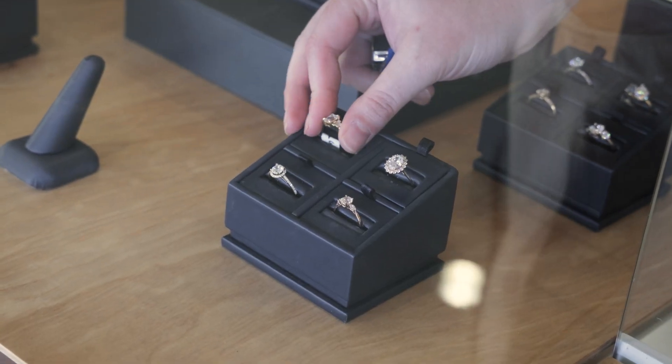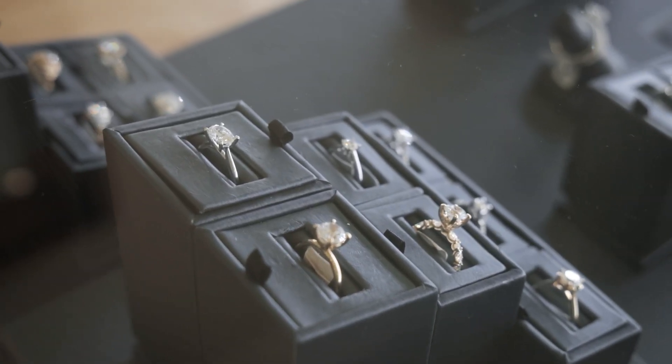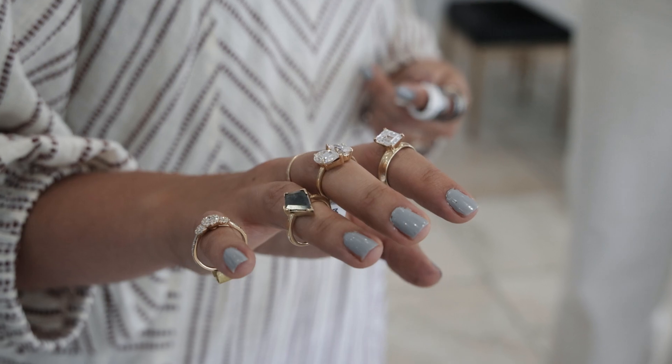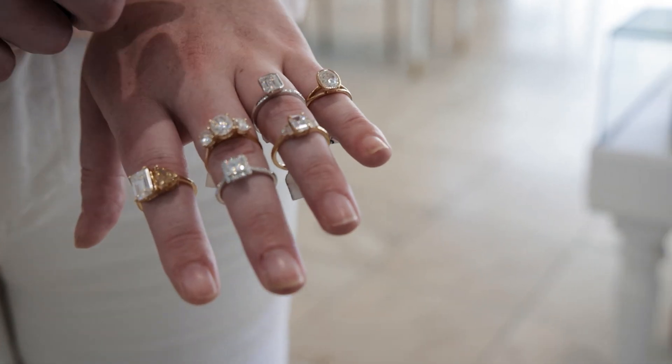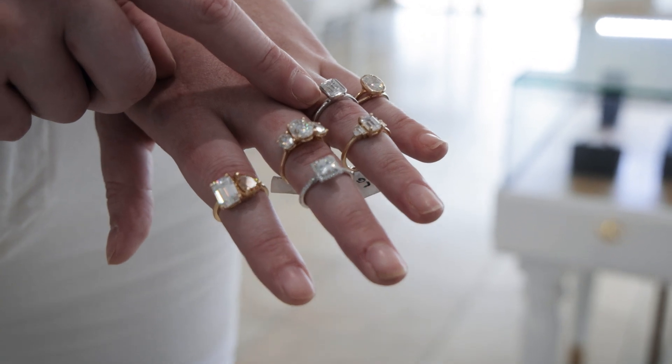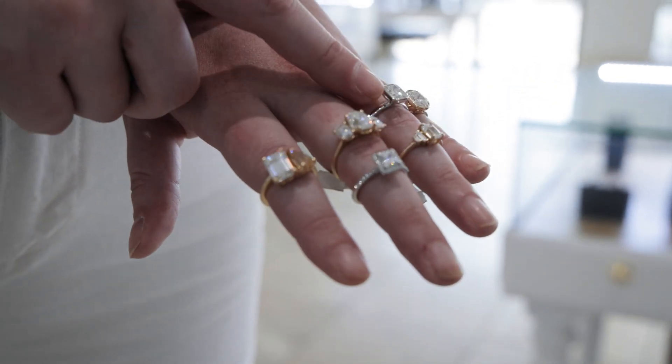My process in finding gemology and geology was a little bit roundabout. Originally, I wanted to be an elementary school teacher, took a couple of classes, and realized that it probably wasn't for me. I decided to take a few geology classes, really enjoyed those, and eventually geology became my major. I was able to take the diamonds and gems class at BYU and loved it and have been in the gem industry ever since.